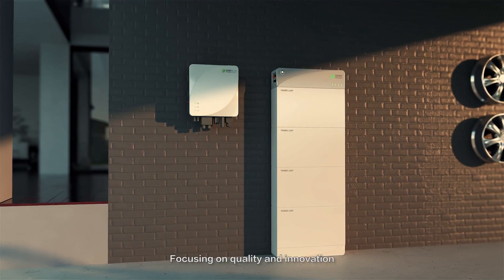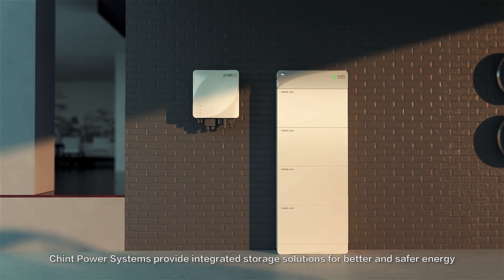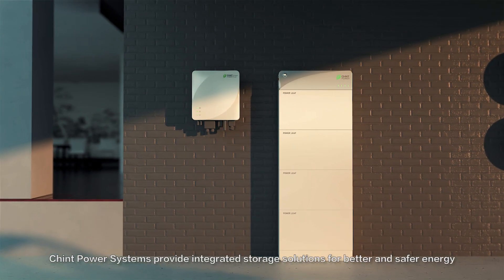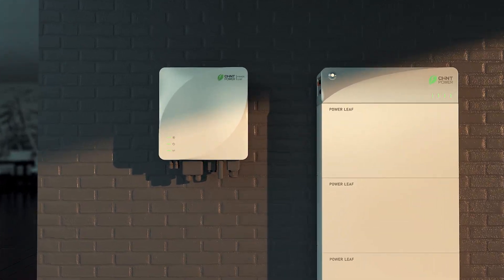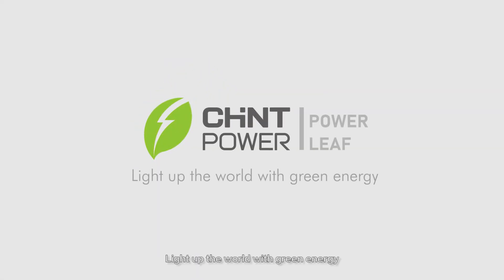Focusing on quality and innovation, Chint Power Systems provides integrated storage solutions for better and safer energy. Chint Powerleaf — light up the world with green energy.